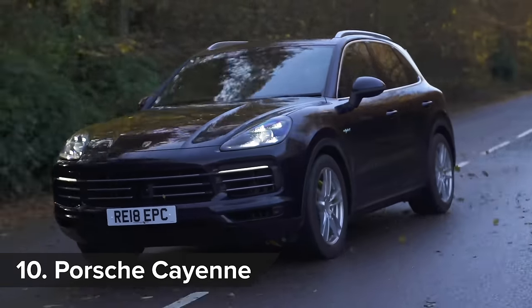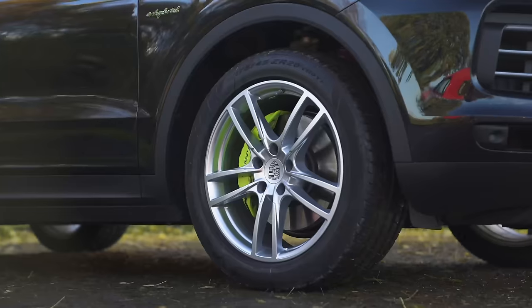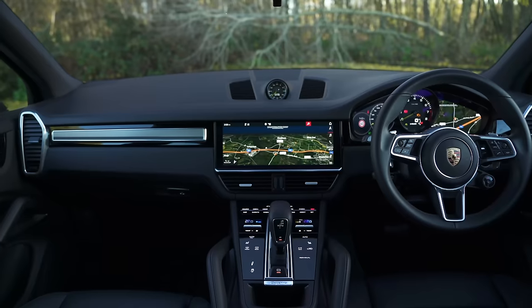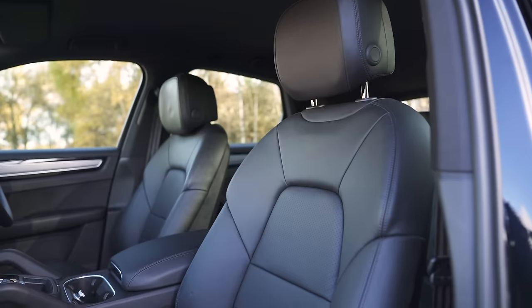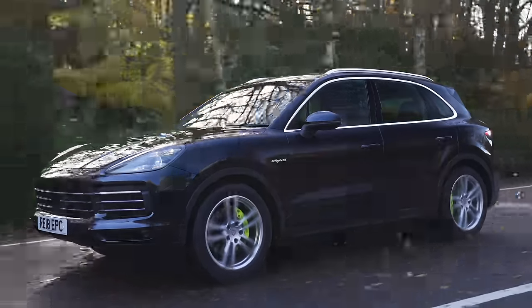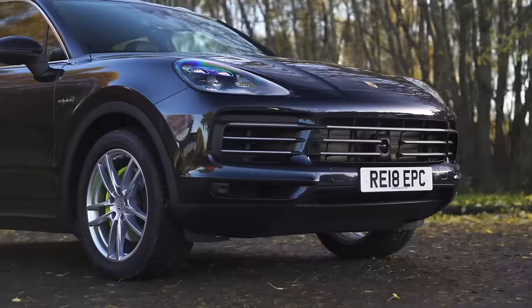The Porsche Cayenne is as big as a minibus but goes, stops and corners like a sports car. Despite its impressive agility and performance, the Cayenne has all the advantages you'd expect of a large SUV, so you get masses of passenger space and an enormous boot, while the inside feels as luxurious as a boutique hotel. Shame though that there's no diesel version nor a seven-seat option — and it's a case of nice arse, shame about the face.